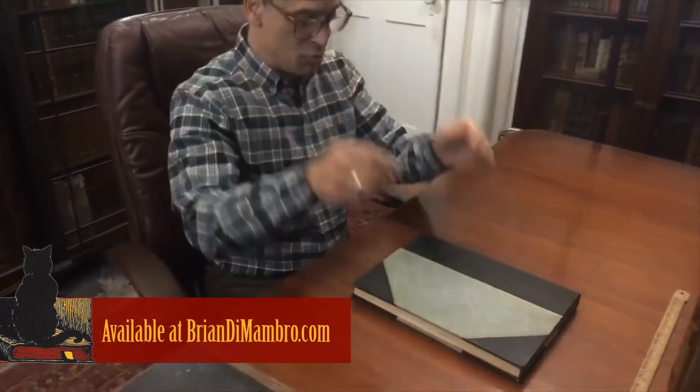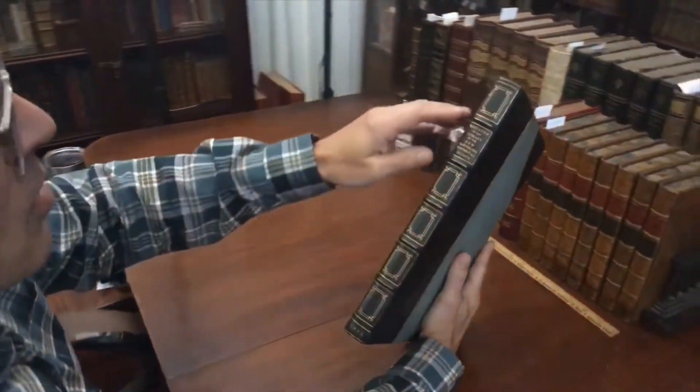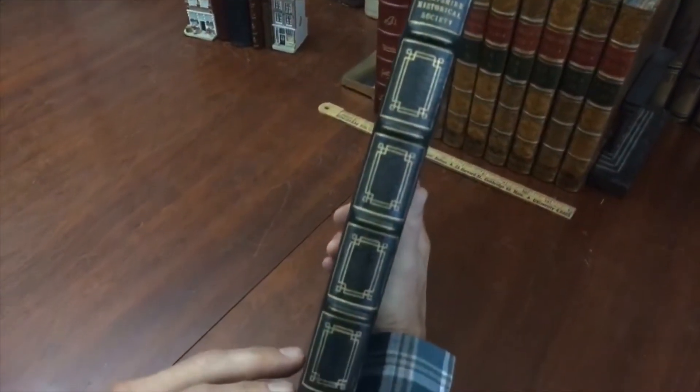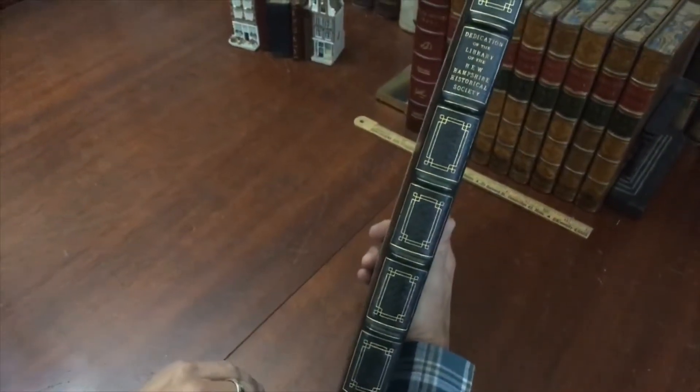Welcome to the shop. I'm Brian. We're going to examine this very beautiful book from the early part of the 20th century on the dedication of the library of the New Hampshire Historical Society, which still exists today, about an hour away from us in Concord. We're in Dover, about an hour.